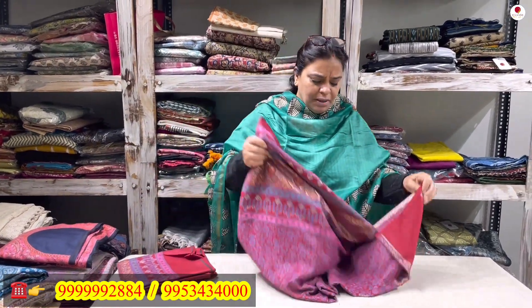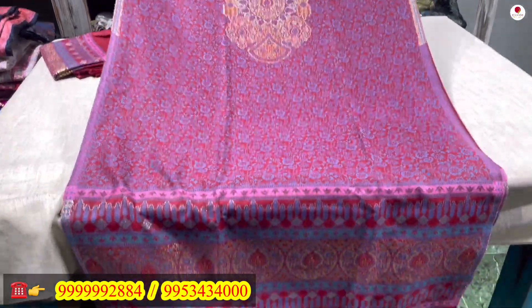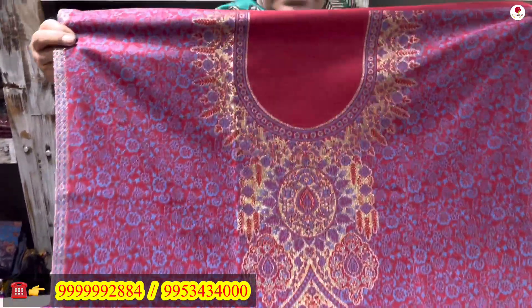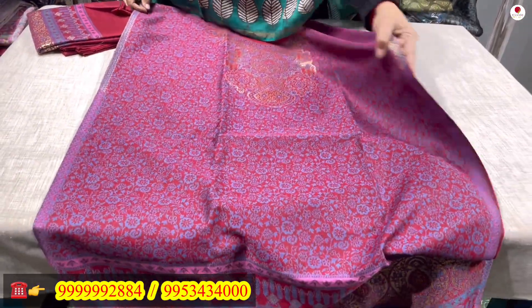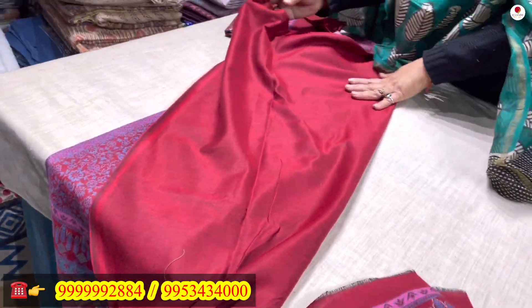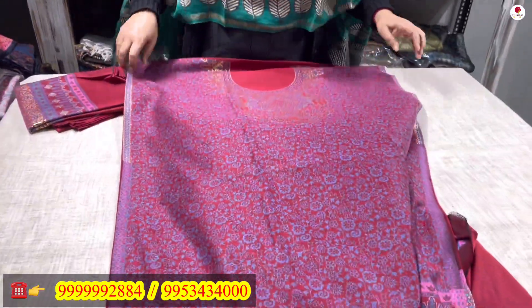The first one is a maroon color. See, this is the suit — this will be the front of the suit. It is totally woven. As you can see, there is a zari line with golden work in between. This will be the back of the shirt. 2.5 meters is the back, 2.5 meters is the front, and 36 inches will be your shirt length.